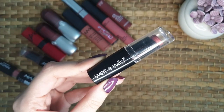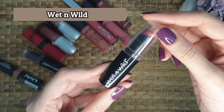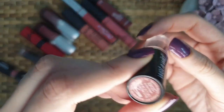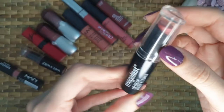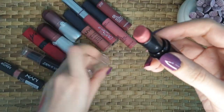The second one in my collection is from Wet n Wild. This is a really very affordable drugstore brand and their products are really good. The shade is In The Flesh and it's from their Mega Last range. It's a rosy nude shade. I'll show you the swatch.